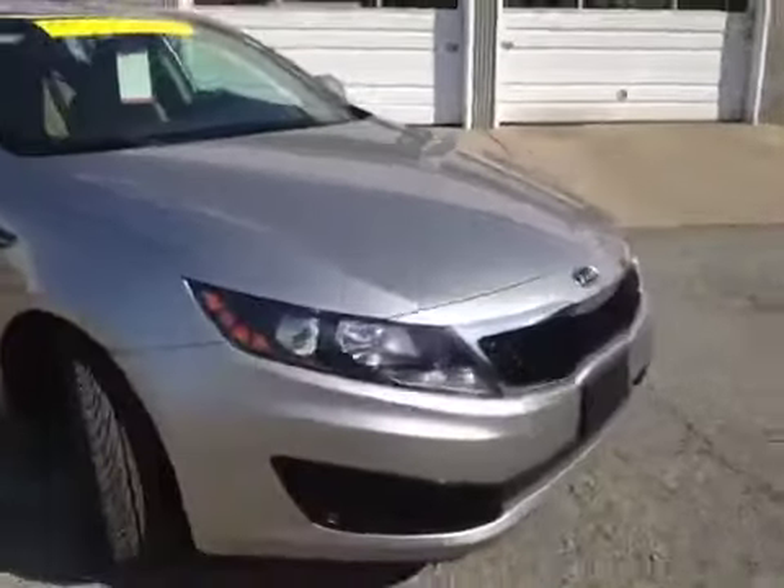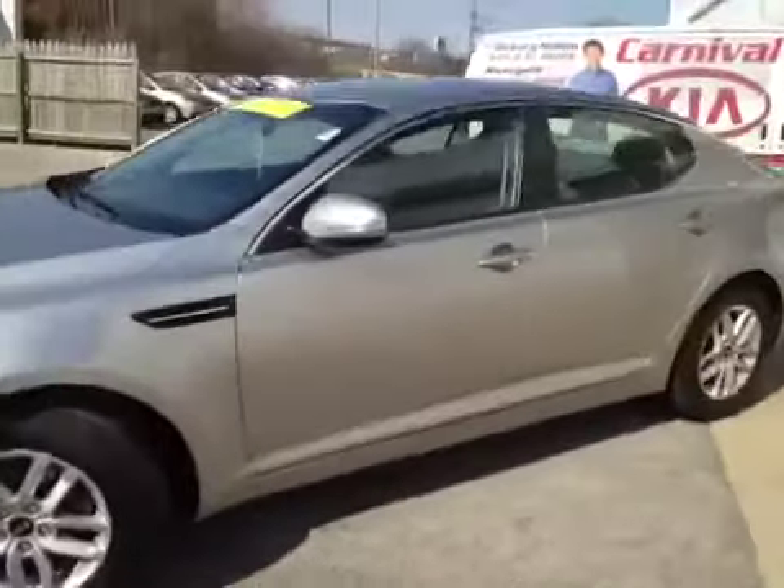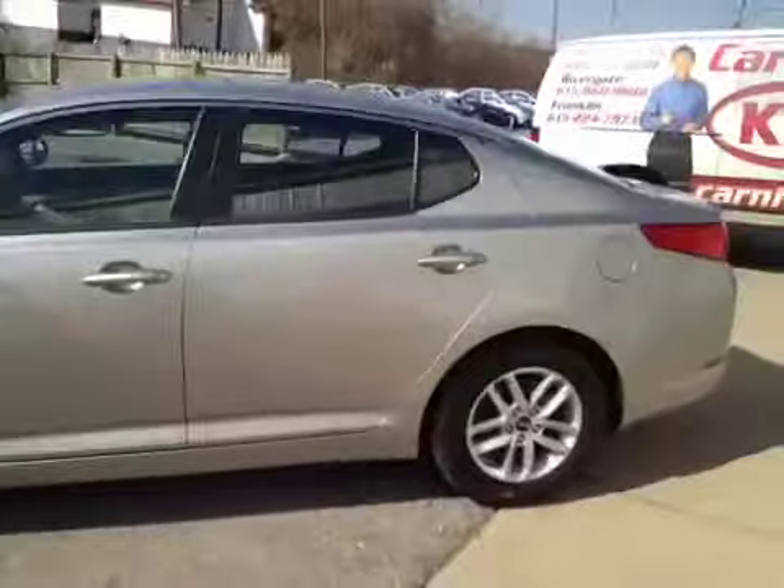This 2011 Kia Optima video demonstration is brought to you by Carnival Kia of Hickory Hollow, located in Antioch, Tennessee, just off of Interstate 24, right off of Exit 59.